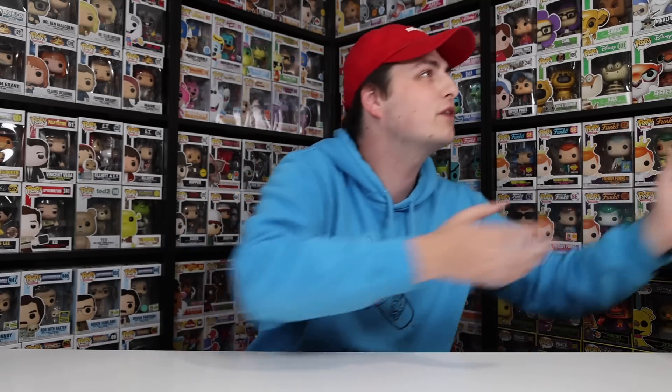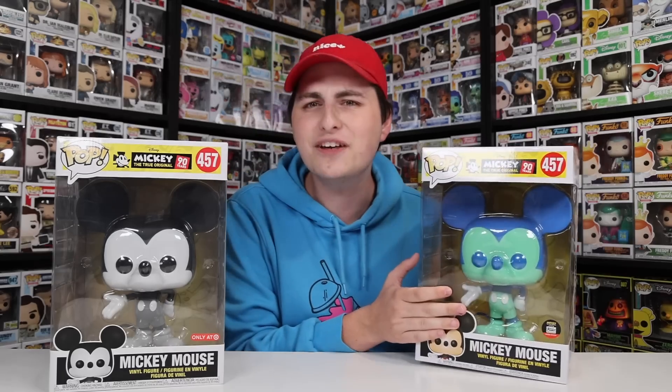I've got a couple more 90th anniversary figures that are a little bigger than the others. We have the 10-inch black-and-white Mickey Mouse, as well as this one which was part of the Mickey Exhibition in New York. I also want to mention that this one was gifted to me by my grandfather — so Grandpa, I know you're not watching, but if you ever do see this, thank you so much.